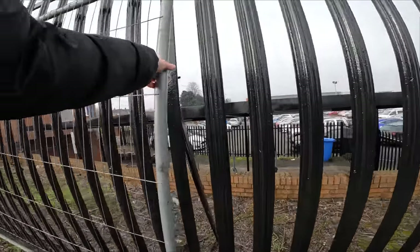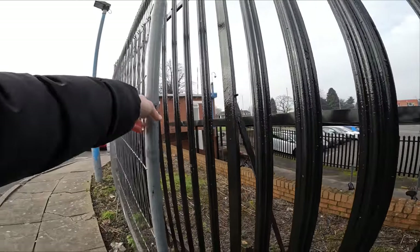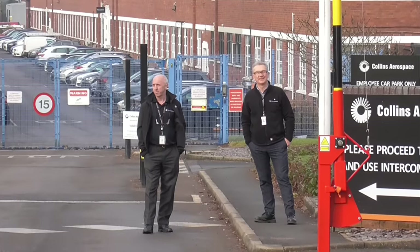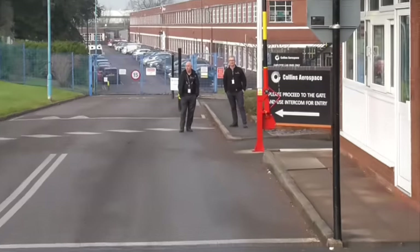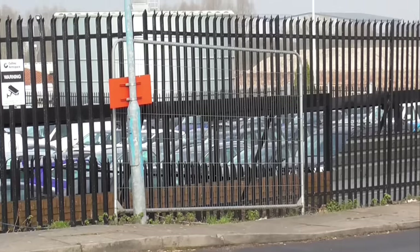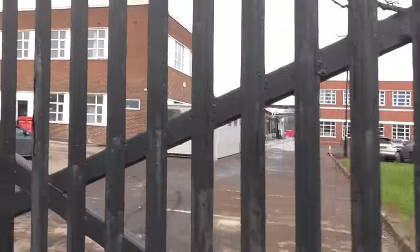I bet they're going to deny that this fence belongs to them either. You've got a temporary Harris fence here that is just leaning up against their fence - all it's got is two little posts down into the mud. So that's a health and safety risk as well. These guys mentioned they've called the police, so I'm just going to jump on the bike and move positions, just to prove a point that they do not have any power to make me stay here.